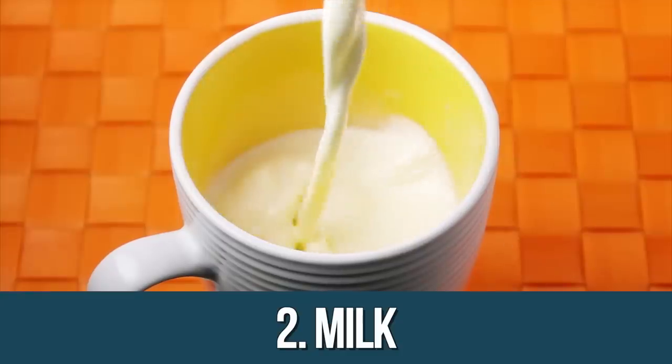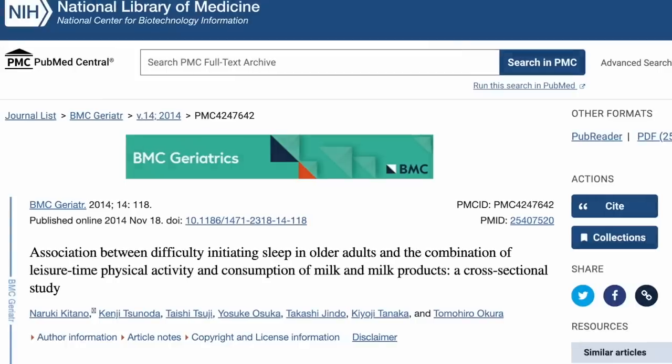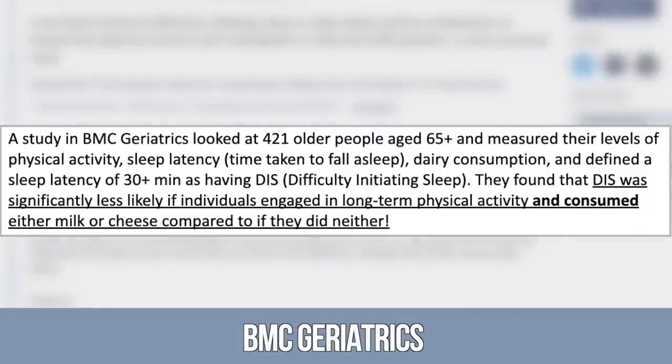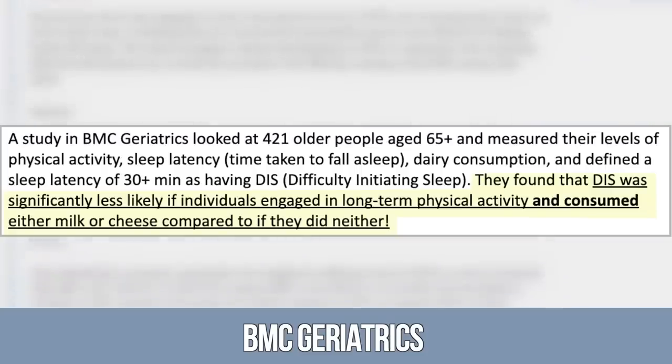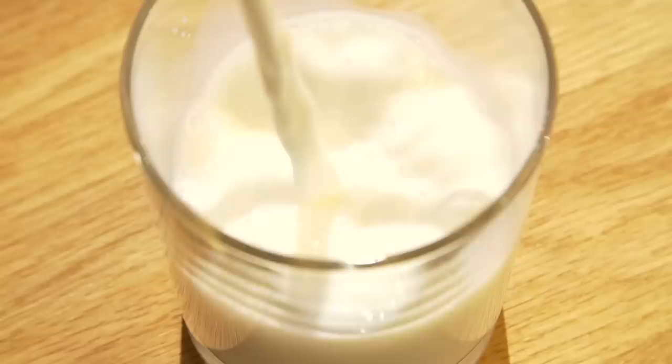Having warm milk is interesting because BMC Geriatrics published a paper looking at 421 people, finding that when subjects had milk or cheese in tandem with physical activity, they slept significantly better than those who just exercised or had no intervention. It probably comes down to protein content, tryptophan — which converts to serotonin, then melatonin — and the casein proteins. That's why old-school bodybuilding advice says have cottage cheese before bed. Downside is you may have to pee in the middle of the night, so have a little cheese or raw milk a couple hours before bed.